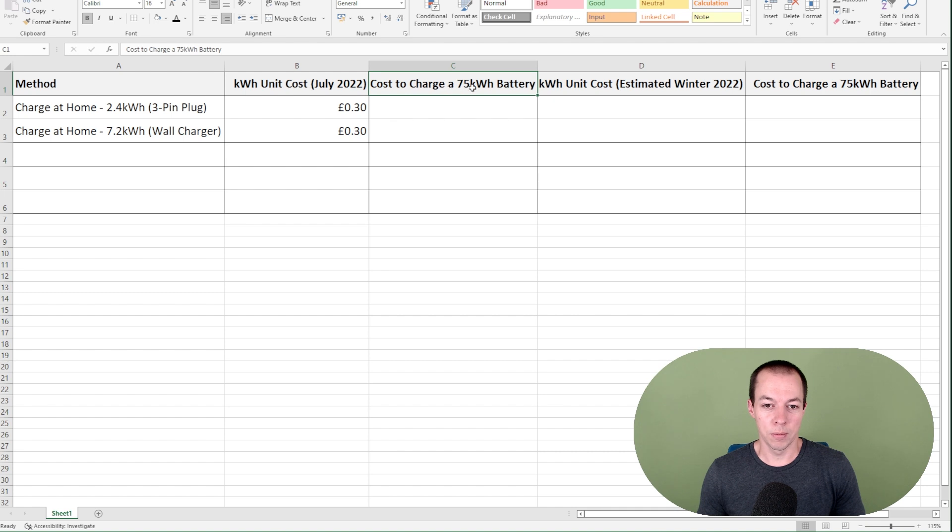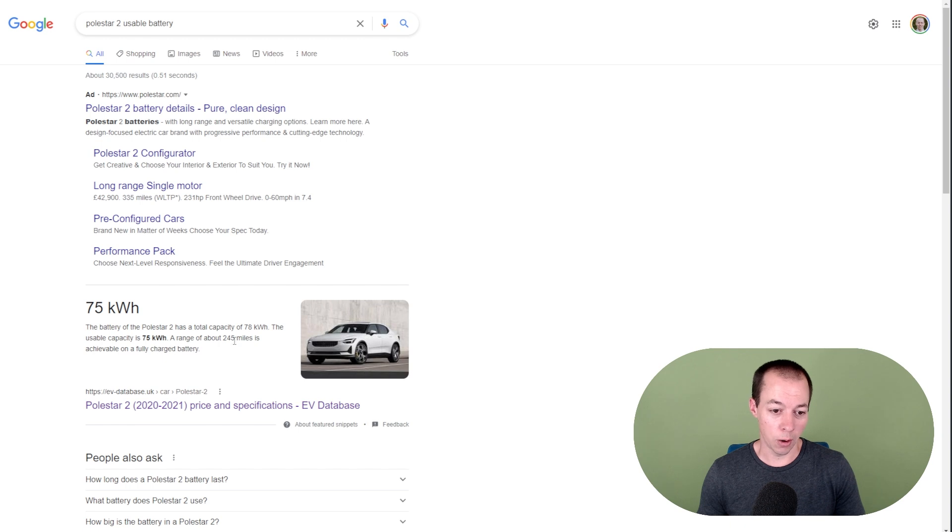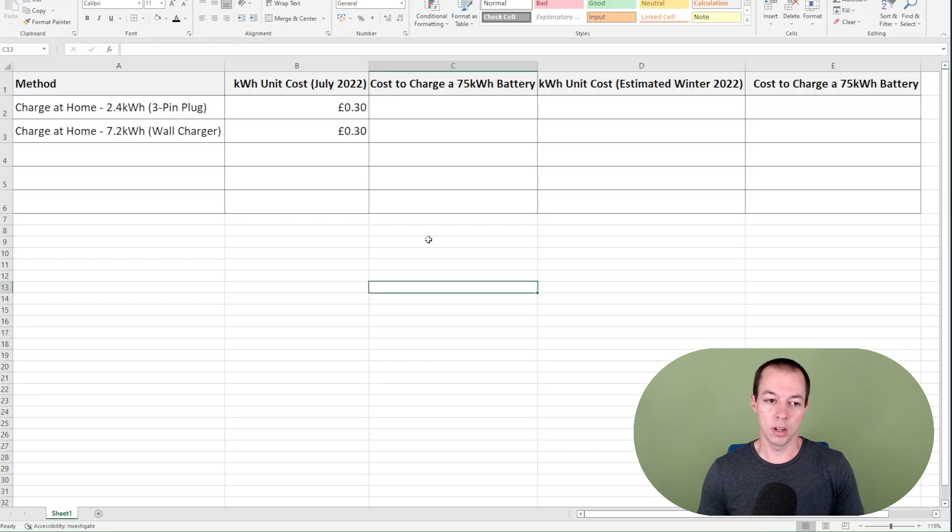So why didn't I put 78 kilowatts? Well, for all batteries they have what is called a usable battery, and that is never the same as the maximum capacity. So although the Polestar is a 78 kilowatt hour battery, the usable capacity is only 75 kilowatt hours. The cost to charge is simply the unit cost multiplied by the size of the battery. So you can see to charge from home at the moment, a full charge costs me about £22.50.